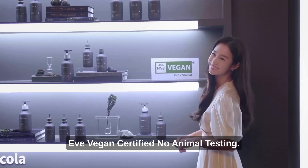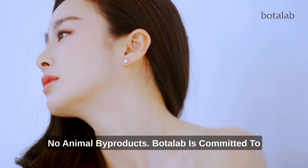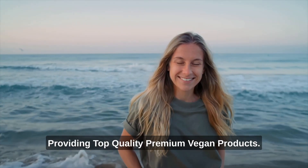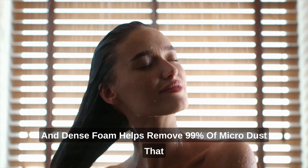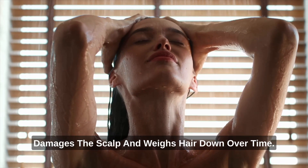Key Benefits: Eve Vegan Certified. No animal testing. No animal byproducts. Deep scalp cleansing — even with a small dose, its rich and dense foam helps remove 99% of microdust that damages the scalp and weighs hair down over time.